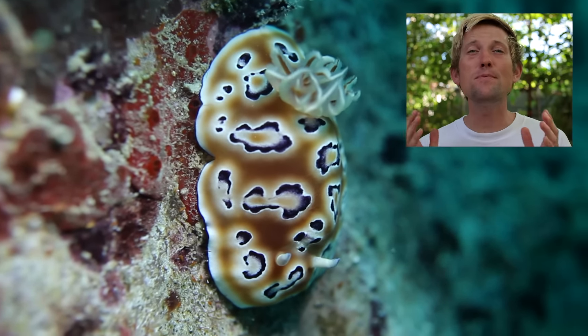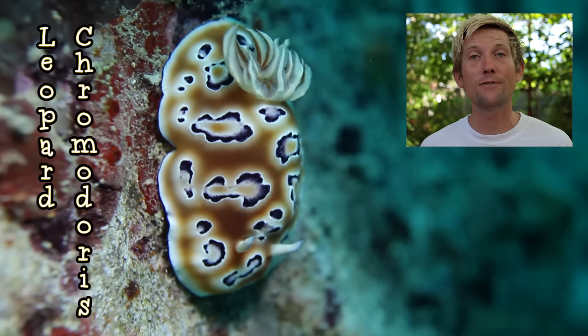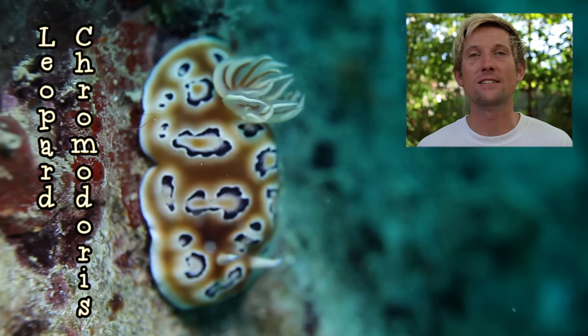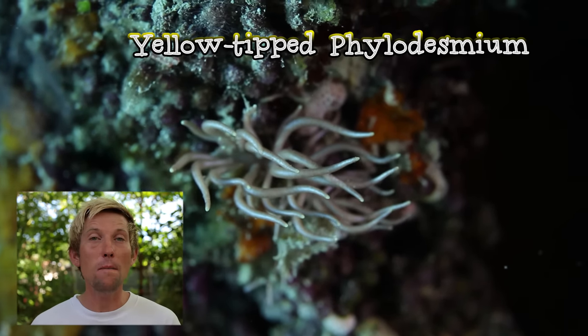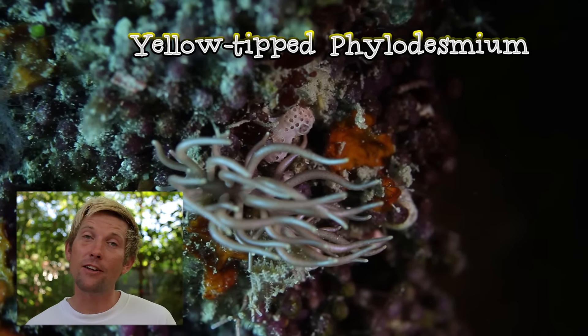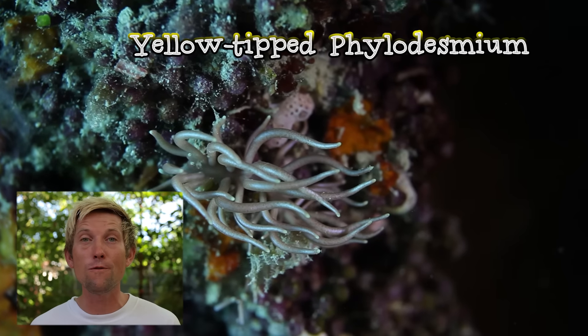Here we have a beautiful leopard chromodorus. This nudibranch gets its color from the sponges that it eats, and this advertises its toxicity. This yellow-tip phylodesmium is an aeolid nudibranch. Some aeolids feed on hydroids, which are related to jellyfish, and they're capable of stealing their prey's stinging cells to use as their own form of defense.